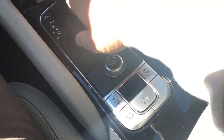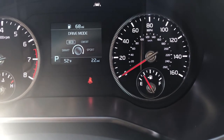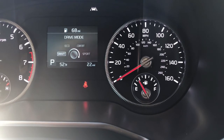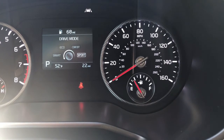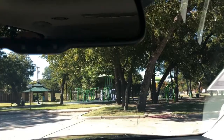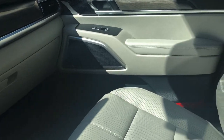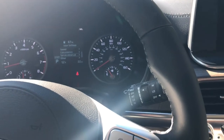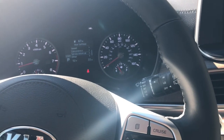Down here we've got your ride control settings. You've got different modes you can put it in: Smart mode, which learns how you drive, as well as Eco, Comfort, and Sport. You do have the auto-dimming mirror as well as the sunroof. I know I'm missing a ton of stuff, but this is just a five-minute representation of what we've got on this vehicle.